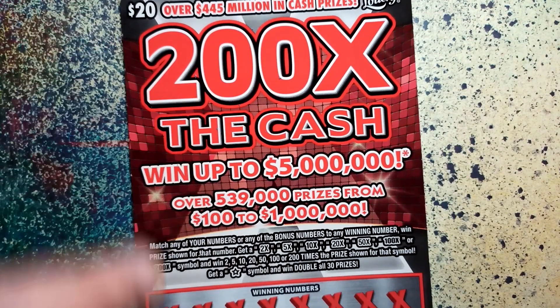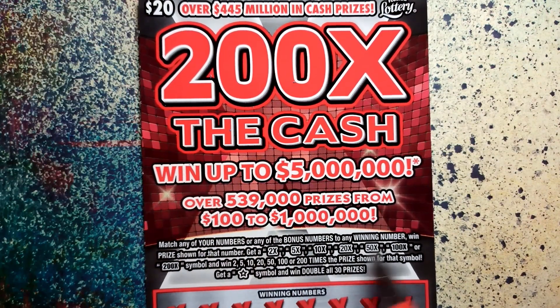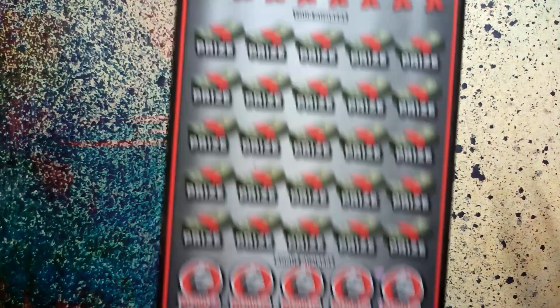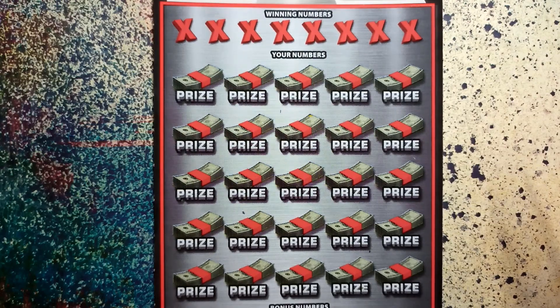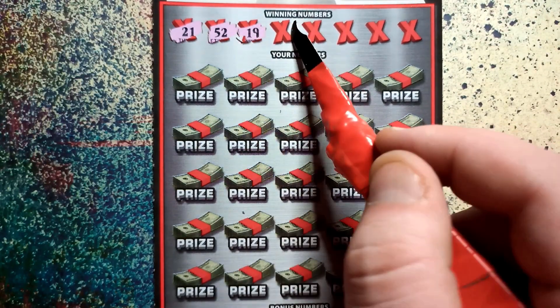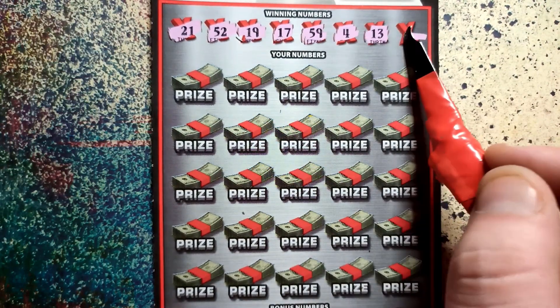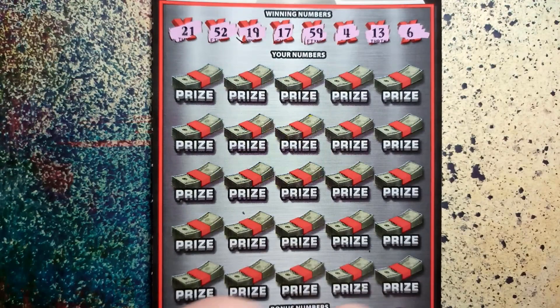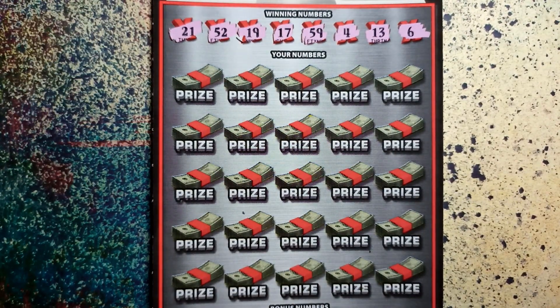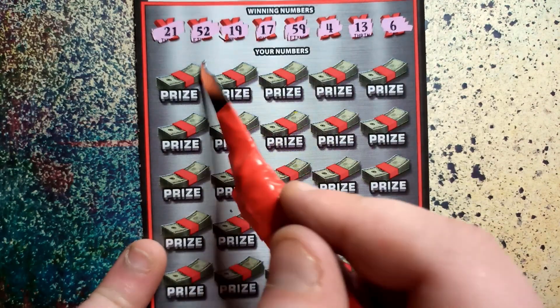This is it — last one. The $20 200 times the cash. Same deal with the 2, 5, 10, 20, 50, 100, 200 times symbol. Ticket 29, last ticket out of the book. Show me some matches. Winning numbers: 21, 52, 19, 17, 59, 4, 24, 13, or a 6. Hoping to get a nice win here, or a symbol or a star. Let's see what we can do.